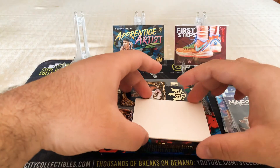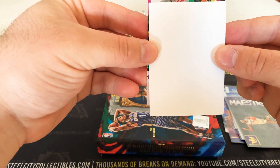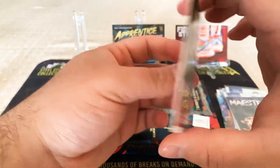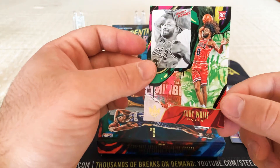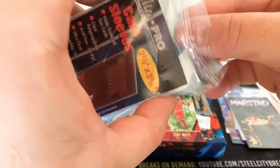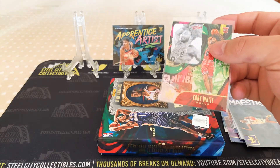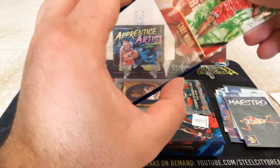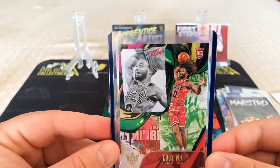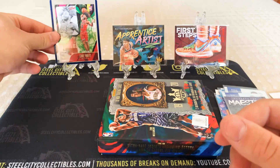And the final card is a Level 2 rookie — Coby White. Yeah, Level 2 Coby White. That's sick, that's a mad card. I'll sleeve that up, get Coby in a top loader. That's my favourite card of the box. Love the Level 2 design.